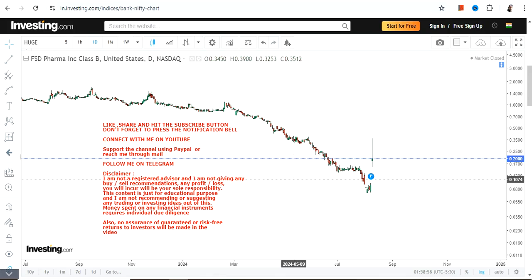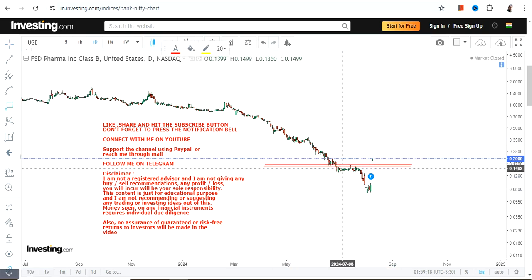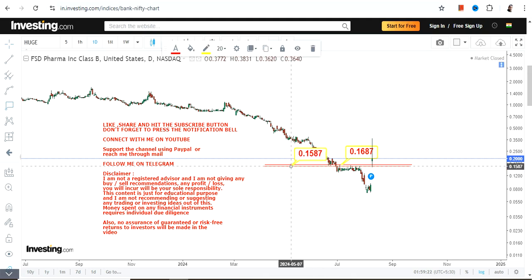Hello friends, welcome to my channel. We are going to discuss FSD Pharma Inc. With this current price gap up, if you are looking at the price chart — although it's volatile — there is a price breakout that has happened. Now it's all about stability above the breakout level.